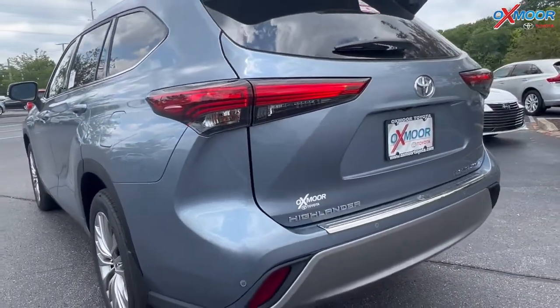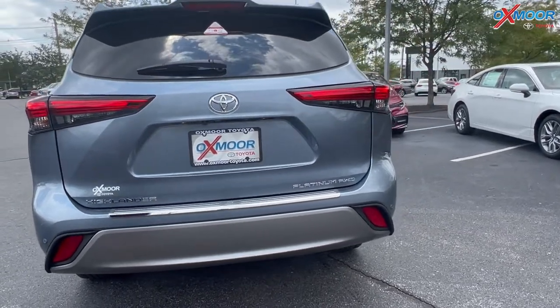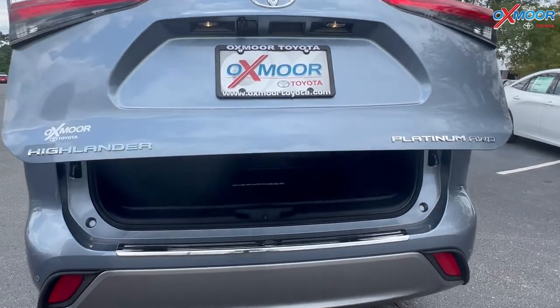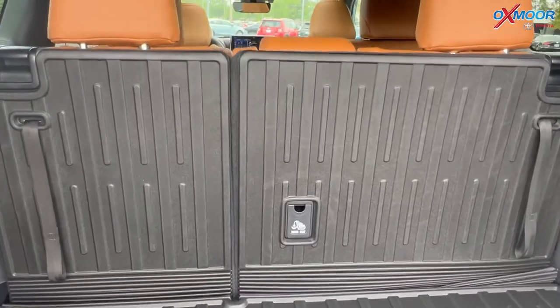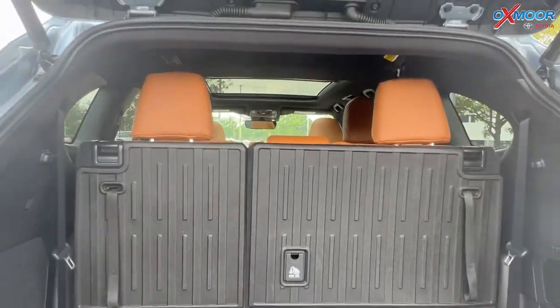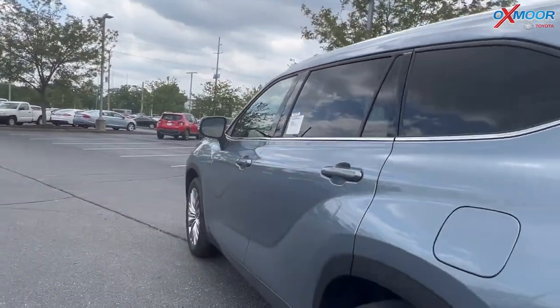On the back, you're going to have a power lift gate. Let me go ahead and show you the space back here. You are going to have all weather floor liners throughout the vehicle. Let's go ahead and shut this and go on the inside.